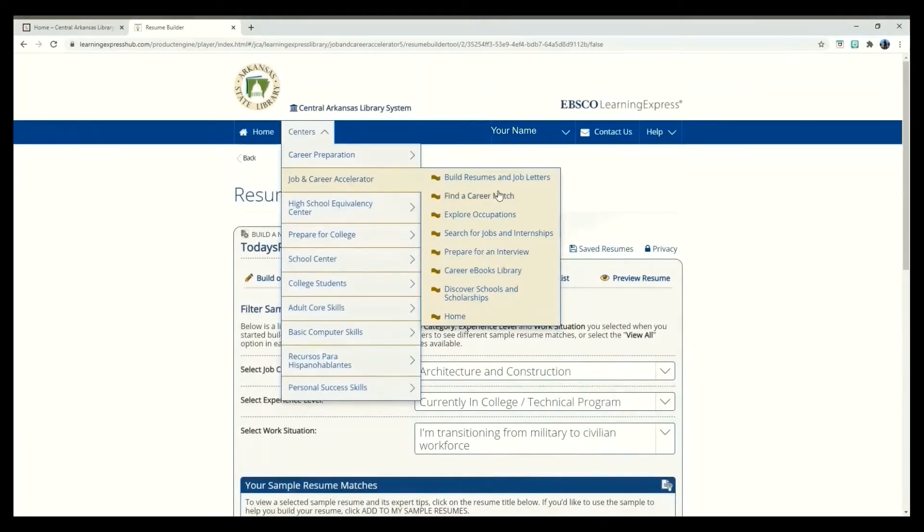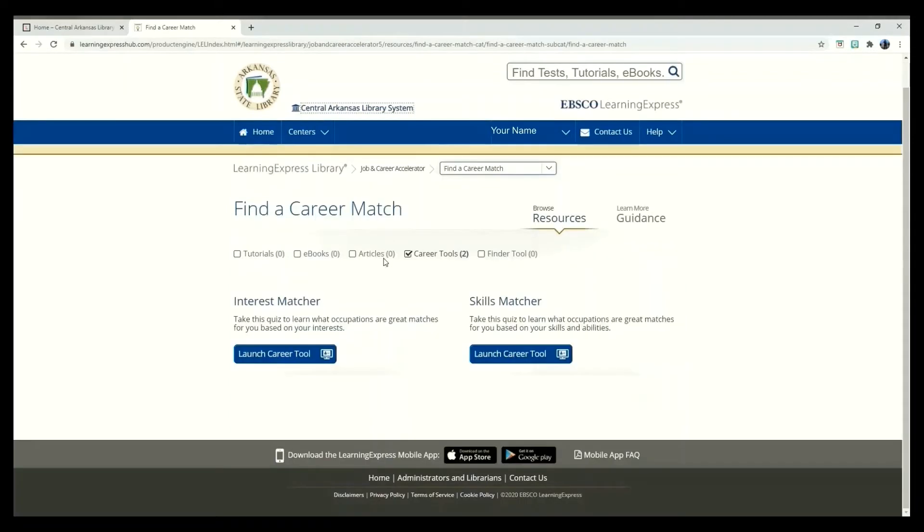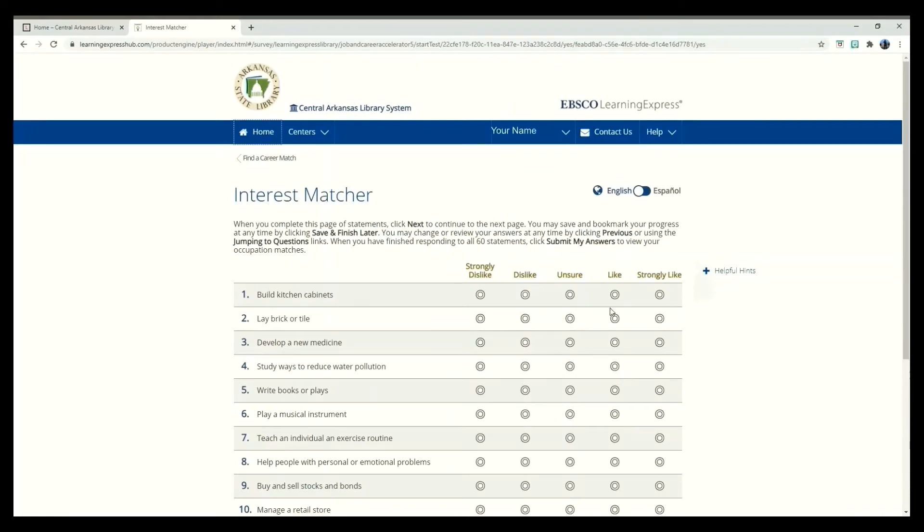If you are uncertain of what field you would like to seek employment in, Learning Express can help you explore your options. By taking the interest or skills match quizzes, you can input your level of interest or ability in 60 topics to find appropriate suggestions.